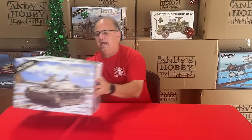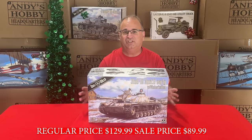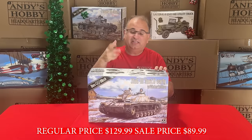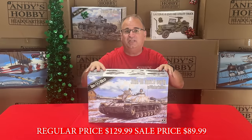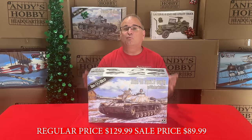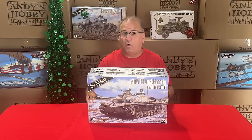The next kit is another 1/16-scale from our friends at DOS Work — the Stug 3G with Winter Ketten. A beautiful kit. I've built up the Stug already myself and I'm actually working on a Winter Ketten one right now. This kit is the same as the regular Stug 3G but includes the winter tracks. Normal retail is $129.99; right now on sale for $89.99.